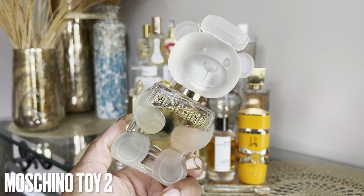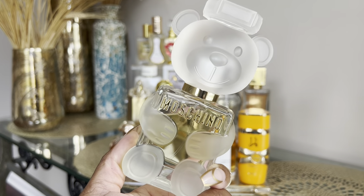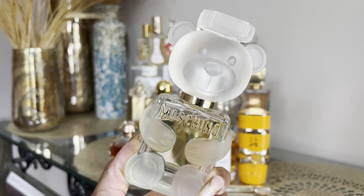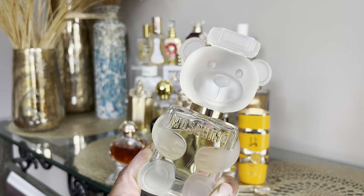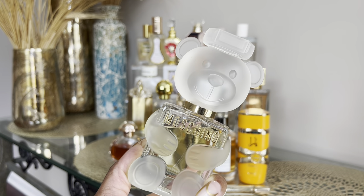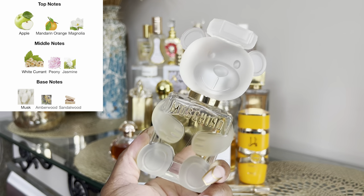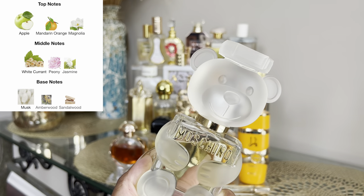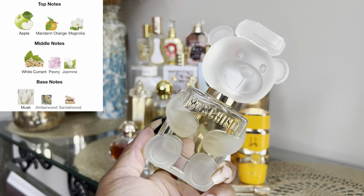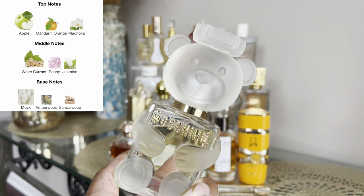Moving on to the second row — this is Moschino Toy 2. I have not really worn it that much because it reminds me a lot of Versace Eros Pour Femme, which I was wearing a ton last summer. This is again that everyday throw-on-and-go type of scent for hot weather, the gym, or an amusement park. It has apple, some citrus — I want to say lemon or orange — a hint of floral, and musk. It just smells very clean, a little bit fruity.